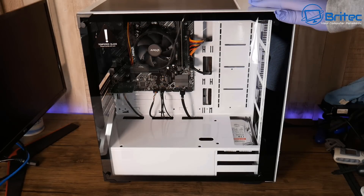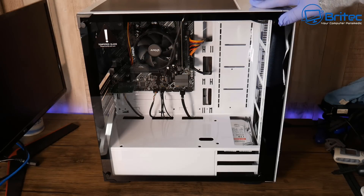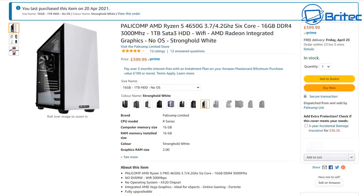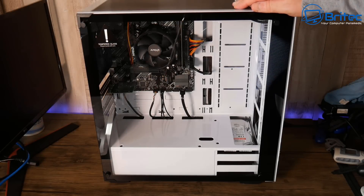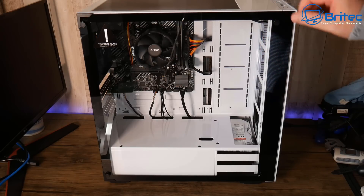Here's another video on mistakes to avoid when buying a pre-built gaming system or just a pre-built computer in general. A lot of people are looking to get into PC gaming and they can't get their hands on a graphics card, so a lot of YouTubers are recommending going and buying a pre-built gaming system. Let's take a look and show you some of the things to look out for.